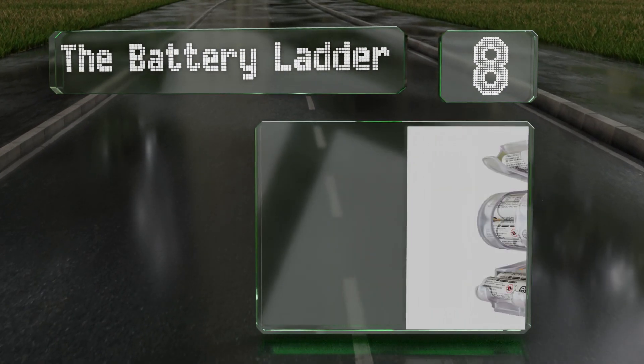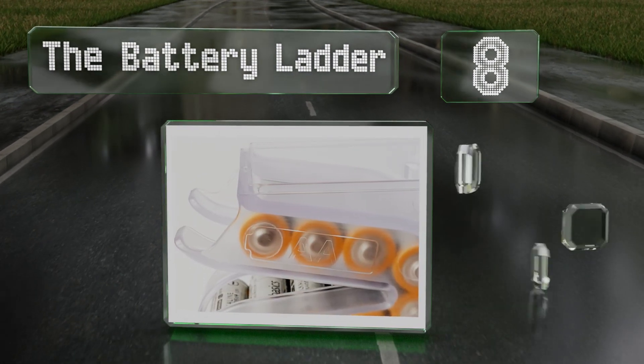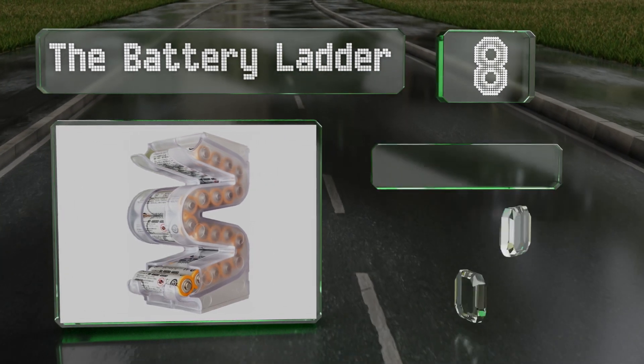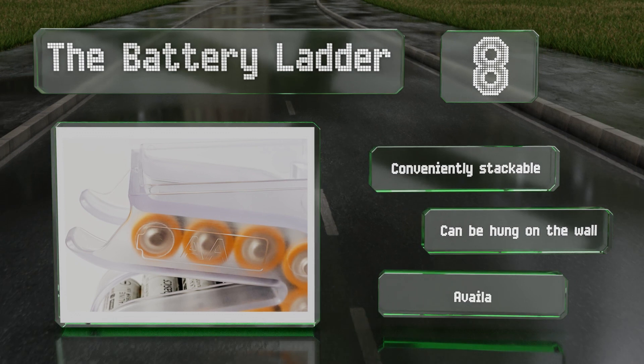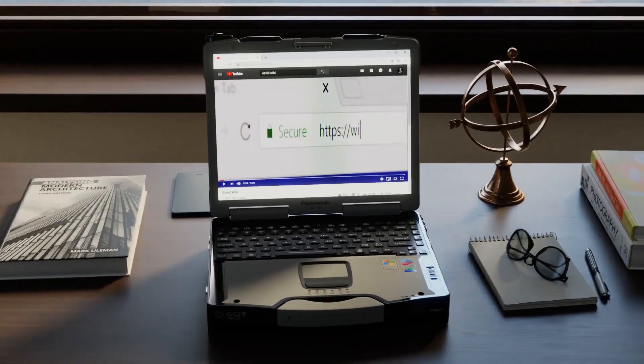Coming in at number eight, the curvy design of the Battery Ladder makes good use of space and also provides effective dispensing. It provides first-in first-out delivery, which means none of your batteries are allowed to sit in it forever and expire. It's conveniently stackable and can be hung on the wall, and it's available in two sizes.